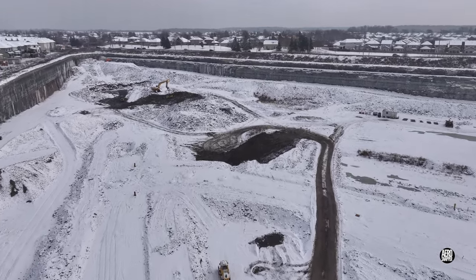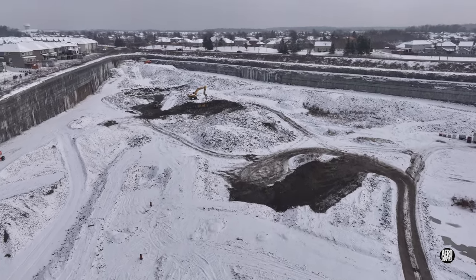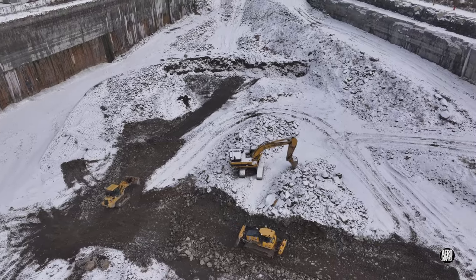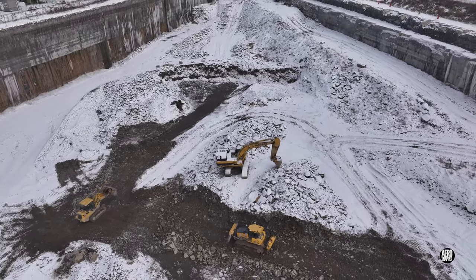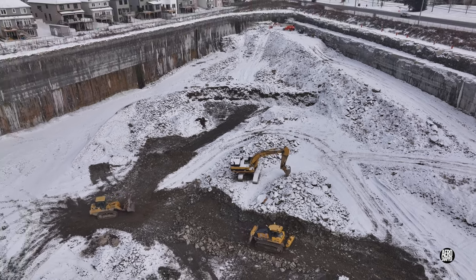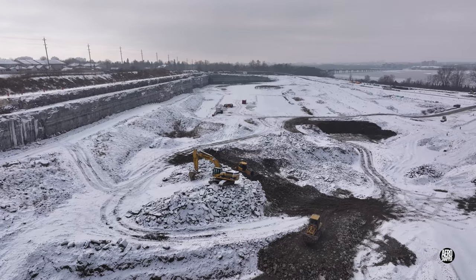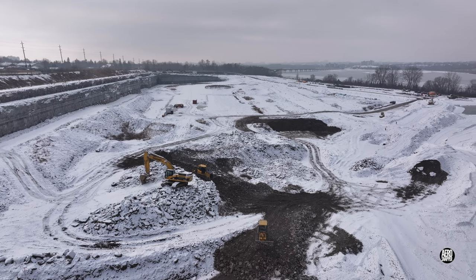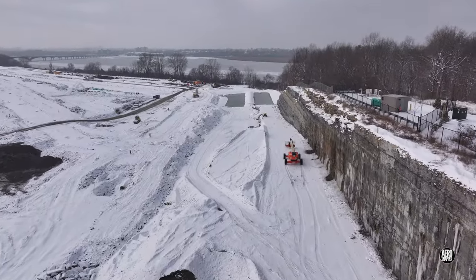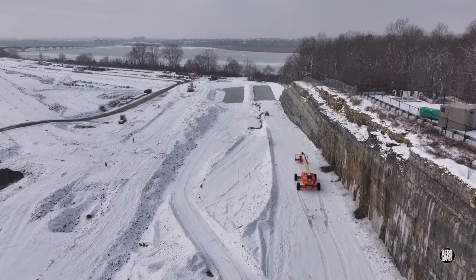A little snow has negligible effect on the movement of materiel around the body of the development. Lower temperatures have little effect on earth moving machines or the men and women who operate them. There's evidence recently of additional work to stabilize the north rock wall.